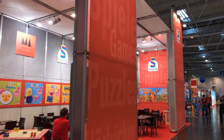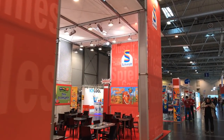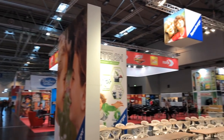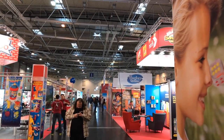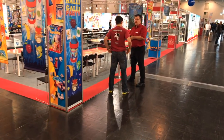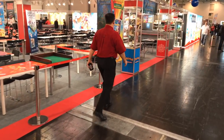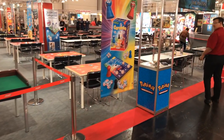Over here we have Schmidt Spiel, which is a big company — they're pushing Stone Age. On this side, back at the Ravensburger area. Straight ahead you see Zoc and Hasbro, you see Amigo. Now Amigo has a lot of big games, a lot of things going on — including High School and Halligali.